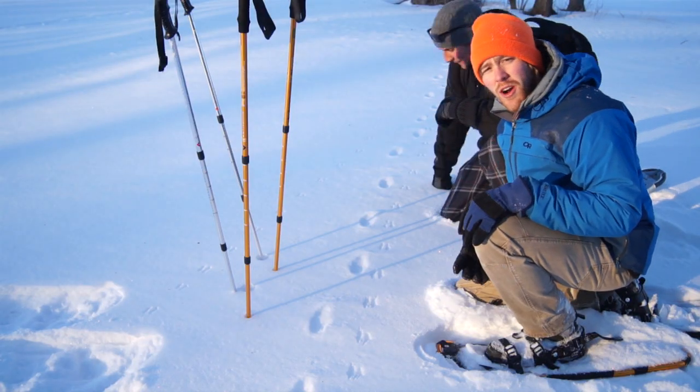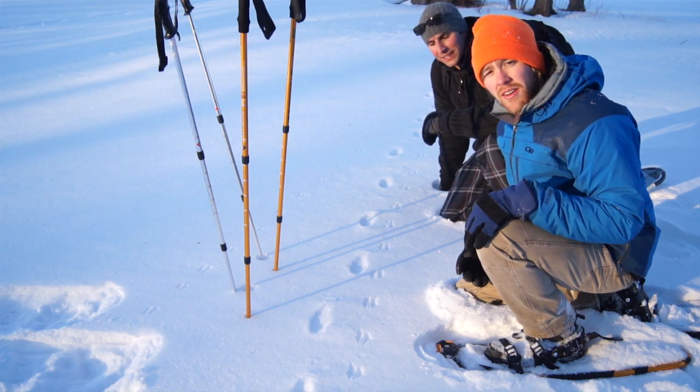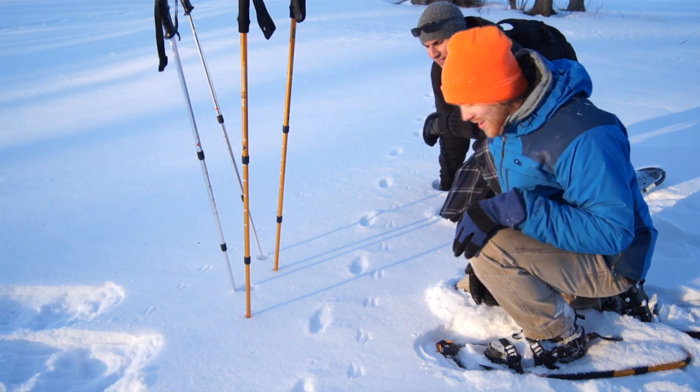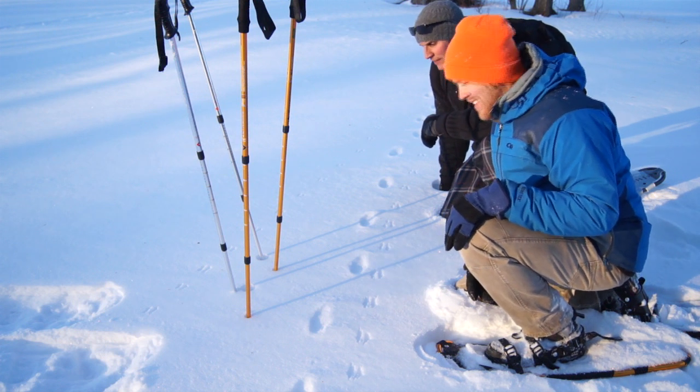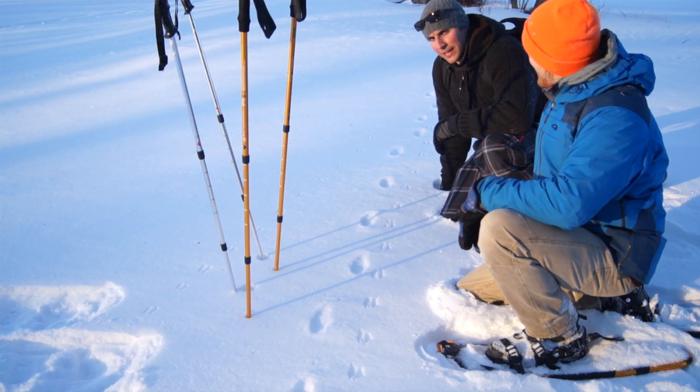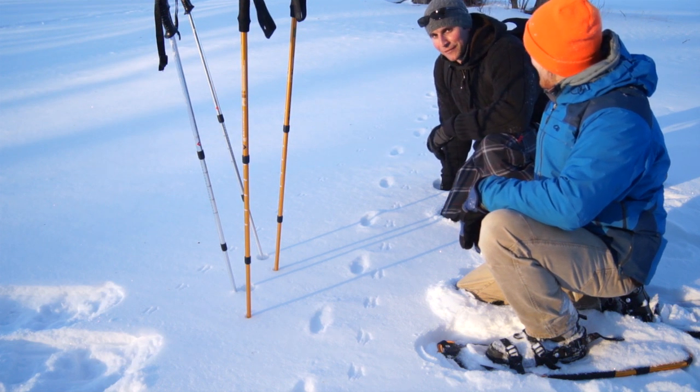We've spent most of our day chasing wildlife around. Here we see a red fox which appears to be chasing a small rodent. It's amazing to think that he's been running from us all day, and someone else has been running from him.